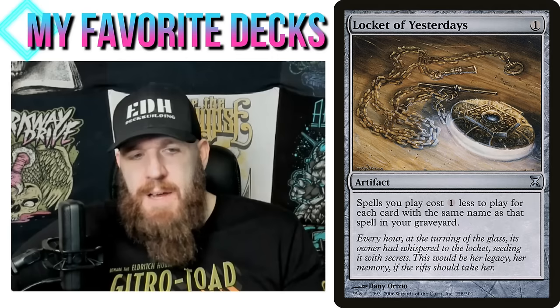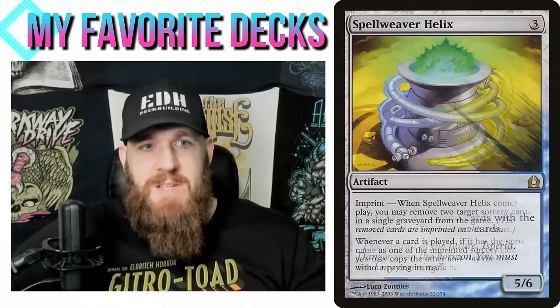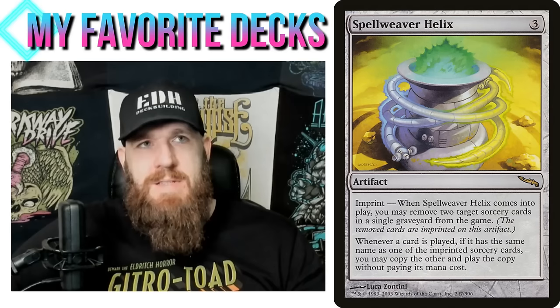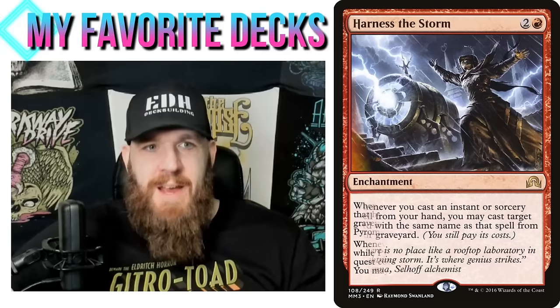Locket of Yesterdays makes spells you cast cost one less to cast for each card with the same name as that spell in your graveyard — and of course you do want the Dragon's Approaches in your graveyard. It's really easy to get a couple of them in there; now they all just cost one red. Sphinx of Chimes also fits because I can discard two Dragon's Approaches to draw four cards. Spell Weaver Helix also works — when it enters the battlefield you remove two target sorcery cards from a single graveyard.